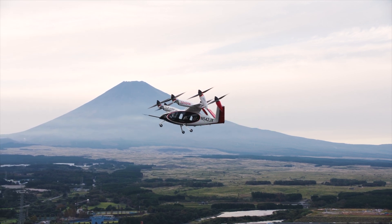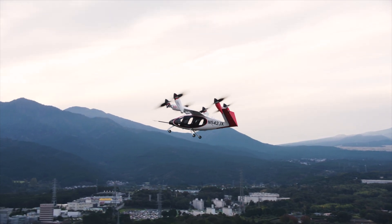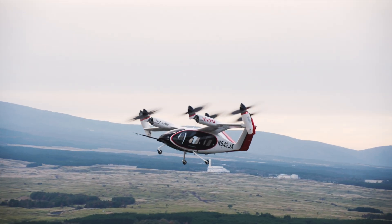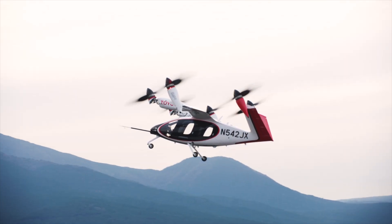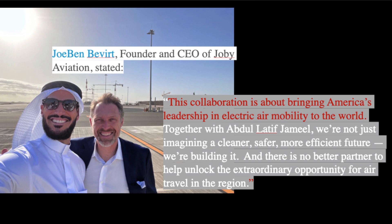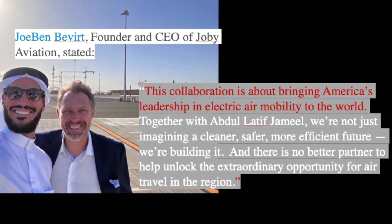It's much more than just selling planes. The MOU covers distribution, setting up local air taxi services, handling all the maintenance, repair, and overhaul — the MRO — and even pilot training. It's basically handing ALJ the keys to build the entire Joby ecosystem in the region. This fits right into Saudi Arabia's Vision 2030 plan — modernizing, diversifying their economy, creating jobs, and advancing new mobility and sustainable transport.